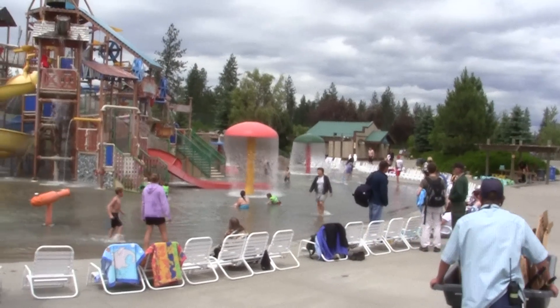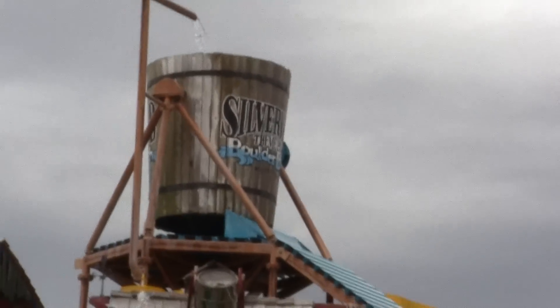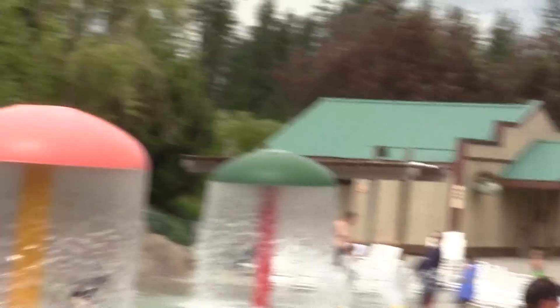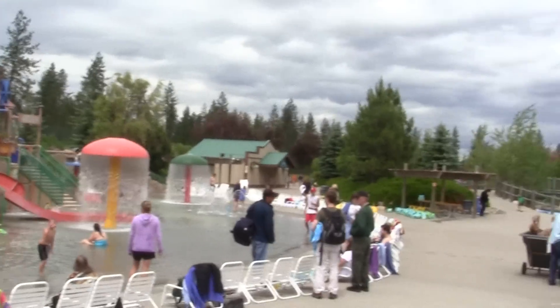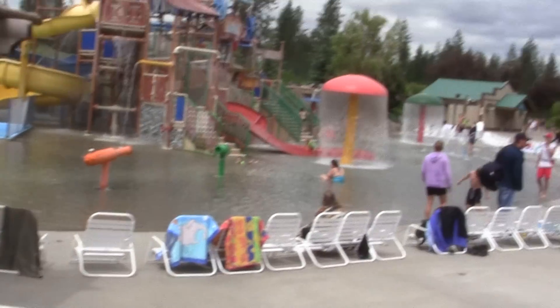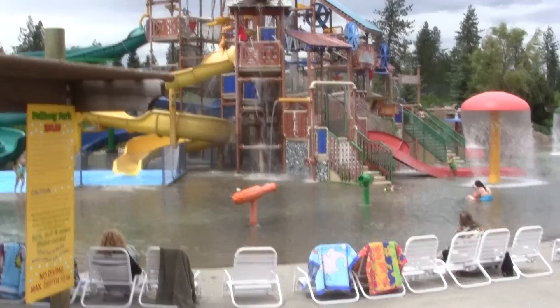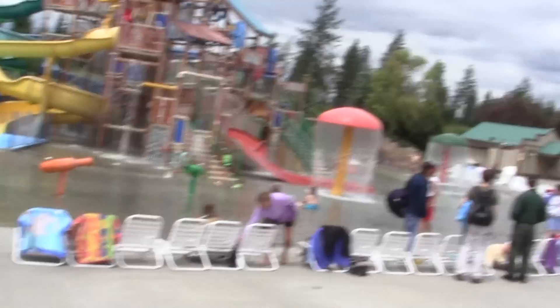Thank you, sir. We have a giant bucket up here that opens and water comes down that blue chute. You can just come on in here, it's all part of the park, the Silverwood Park. I'll take pictures of all the different areas.